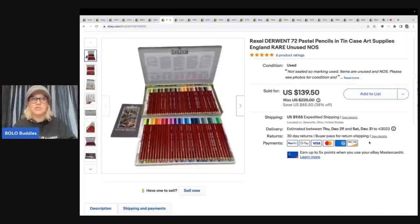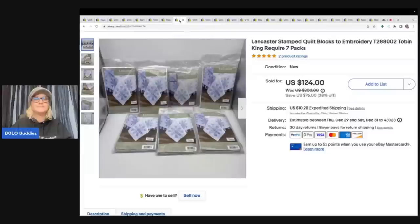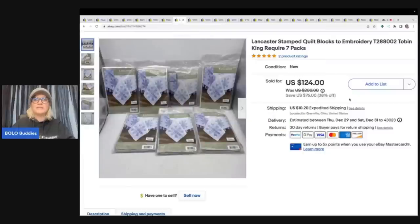Somebody bought the pencils then messaged me wanting to cancel because they found them on Amazon cheaper. They sent me a photo of a different item — it was not the same thing at all. These are new old stock; there's just no comparison. No problem — I canceled, relisted, and took a best offer of $119 with the buyer paying shipping. When someone says they found it cheaper elsewhere, they're not necessarily correct.